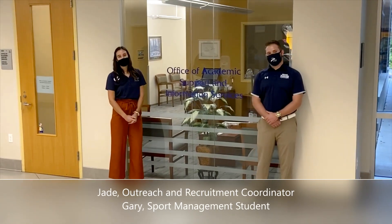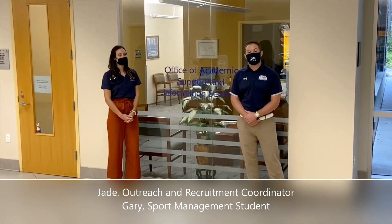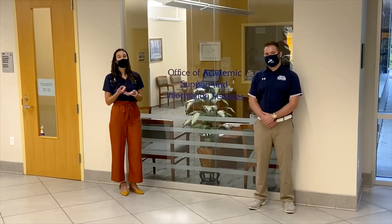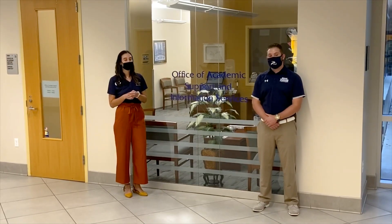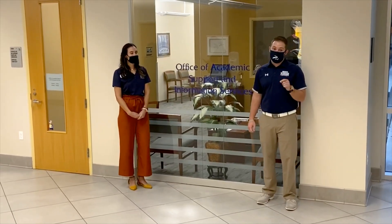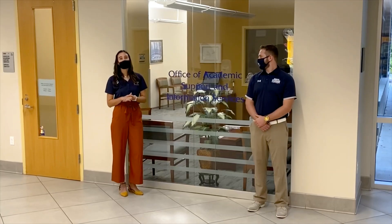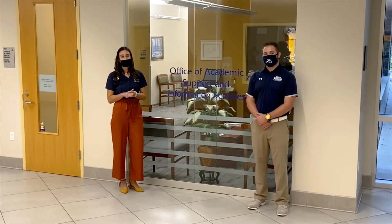Hi everyone, my name is Jade Ewan, and I serve as our college's outreach and recruitment coordinator. And I'm Gary, a sport management major here at UNF. Here we are in front of our Office of Academic Support and Information Services, commonly known as OASIS. At OASIS, we serve students from the beginning of their time at UNF all the way through graduation. Services include academic advising, outreach and recruitment, field and internship experiences, career services, and scholarships. During fall 2020, OASIS staff will be on a rotating schedule for Zoom, email, phone, and limited face-to-face appointments. We'll also be launching a virtual Zoom lobby — please monitor our college's website for the most updated information.